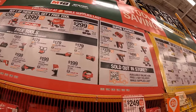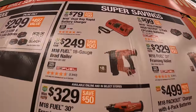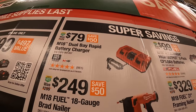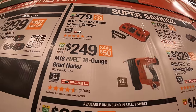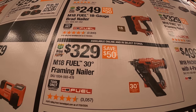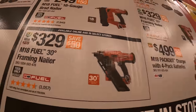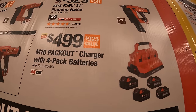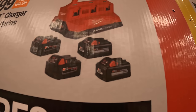Milwaukee also has super savings over here. They have for $79 the M18 dual bay rapid battery charger. $2.49 the M18 Fuel 18 gauge brad nailer. $3.99 the M18 Fuel 30 degree framing nailer. $4.99 the M18 Pack Out charger with a four battery pack — that is two 5 amp hour batteries and two 6 amp hour high output batteries.